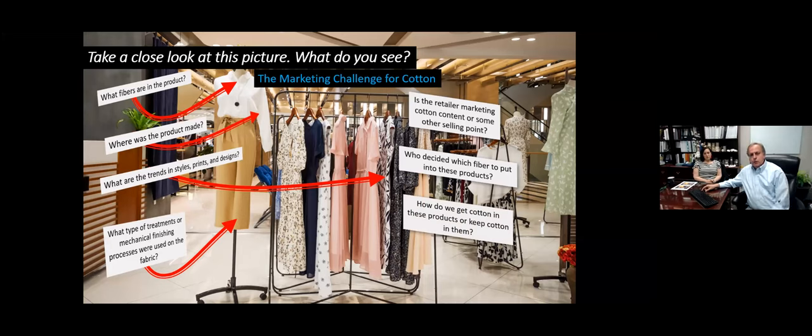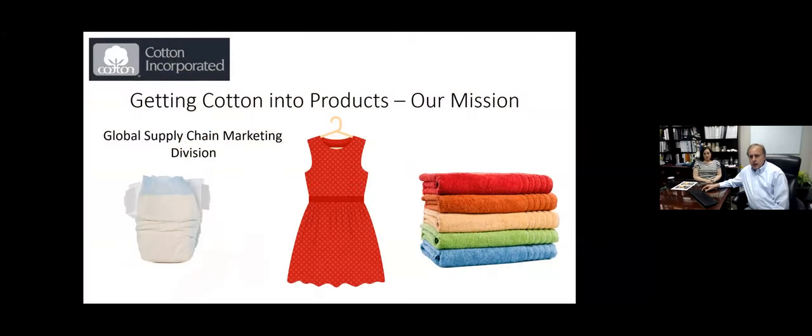Our biggest strategic question anytime we see a store or a lineup like this is: how do we get cotton in these products? And if companies are already using cotton, it's still a challenge — how do we keep cotton in these types of products? These are some of the things we see when we go into a market like this. The Global Supply Chain Marketing Division is approximately 33 individuals at Cotton Incorporated who work closely with experts in all the other divisions, and our job is simply to get cotton into these types of products.